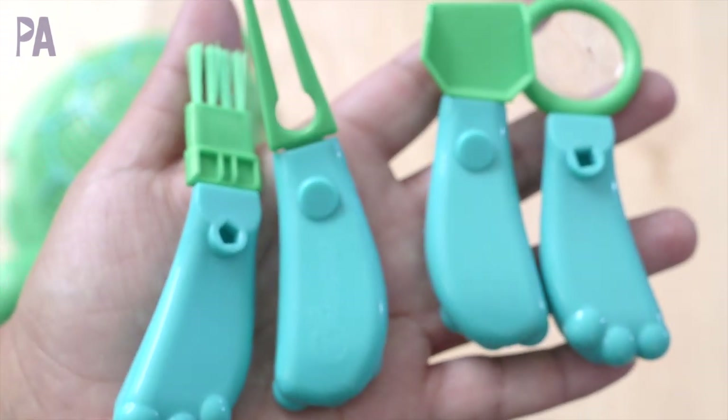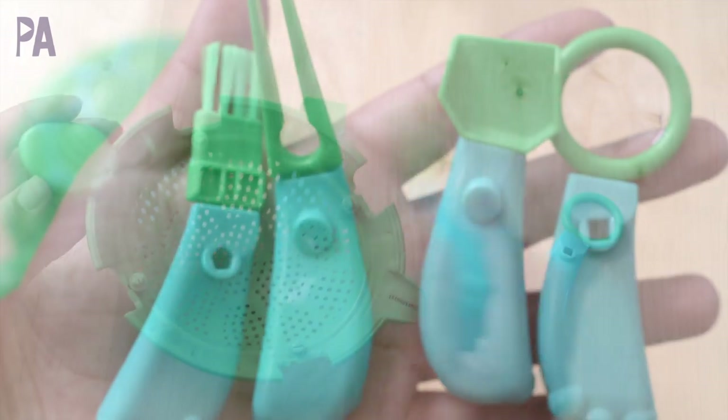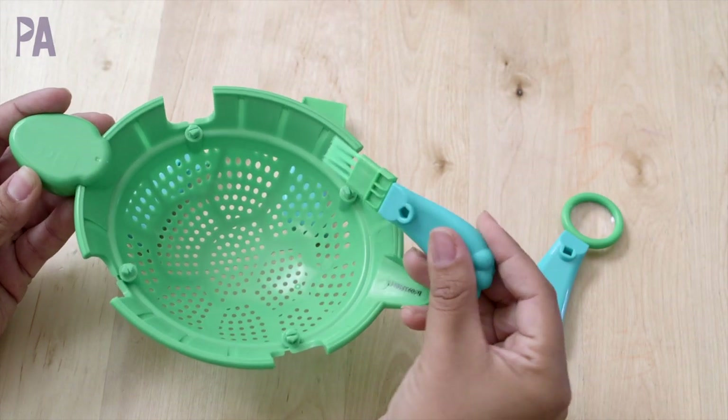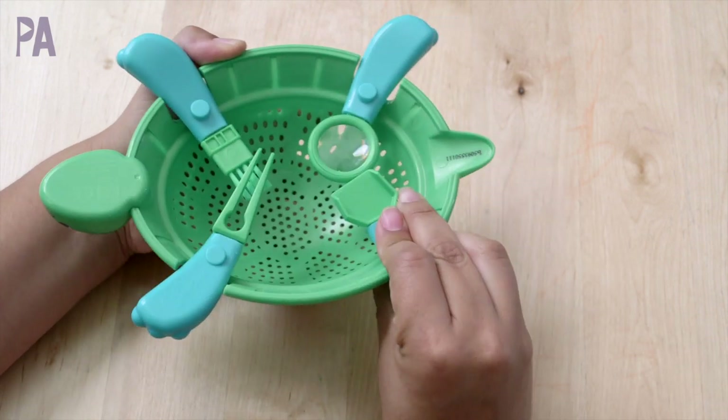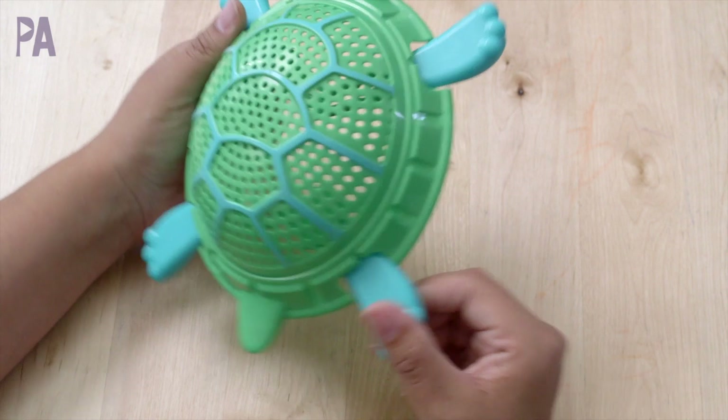The tools pop right off the turtle and you can use the brush, the tweezers, a little scooper, or the magnifying glass to examine your treasures. Best part about it is when you're done, all the pieces fit right back in the turtle and you're good to go, and the turtle shell also functions as a sifter.